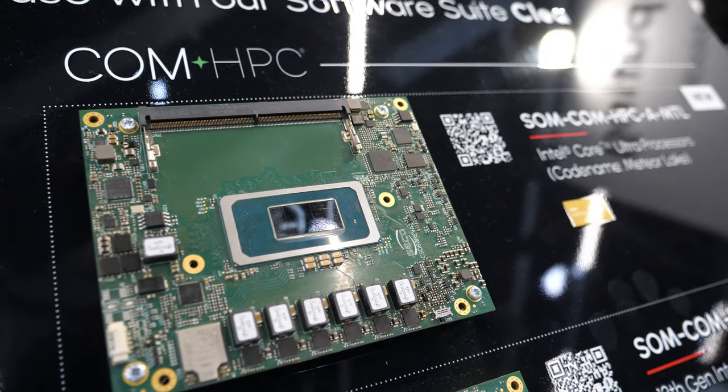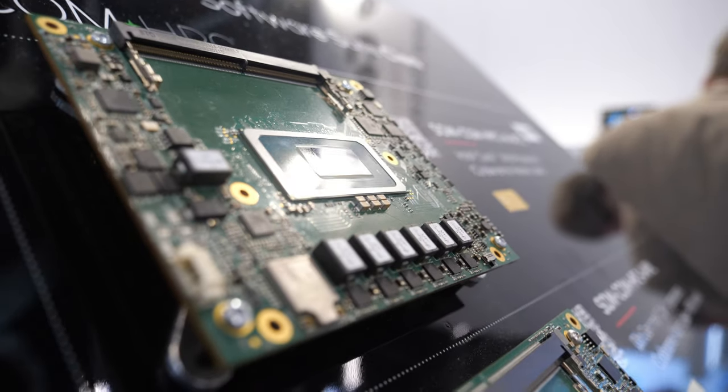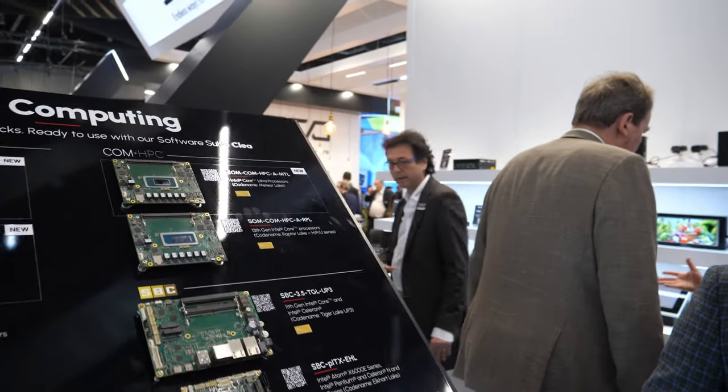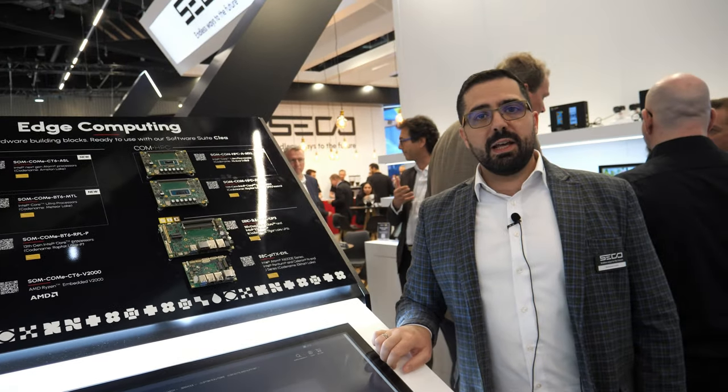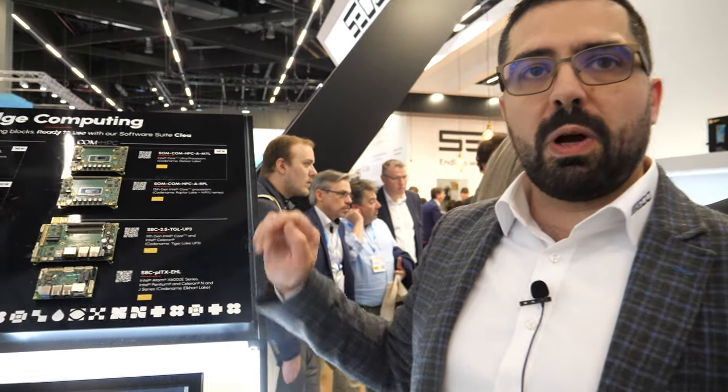This is our new ComHPC module featuring the newest Intel Core Ultra Meteor Lake processor, announced just a few days ago by Intel. I'm Francesco Vianni, Product Manager for Seco, and welcome to our booth at Embedded World 2024.